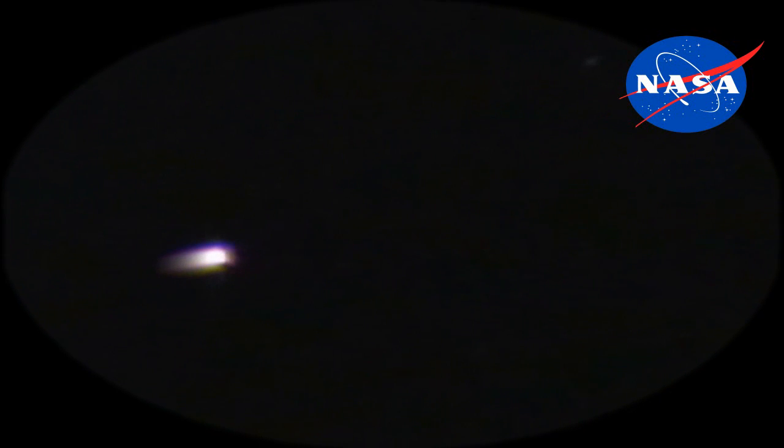The first image is coming in of Comet ISON getting close enough to be able to be seen by some high-powered telescopes other than Hubble.